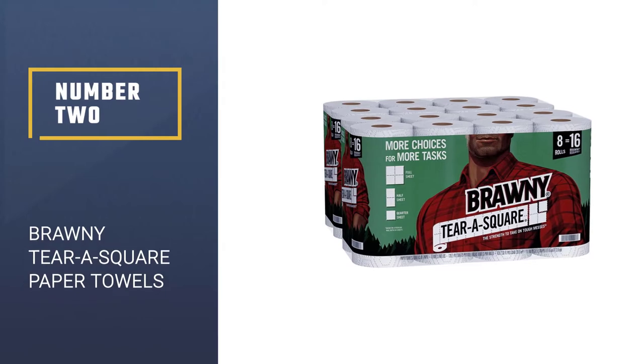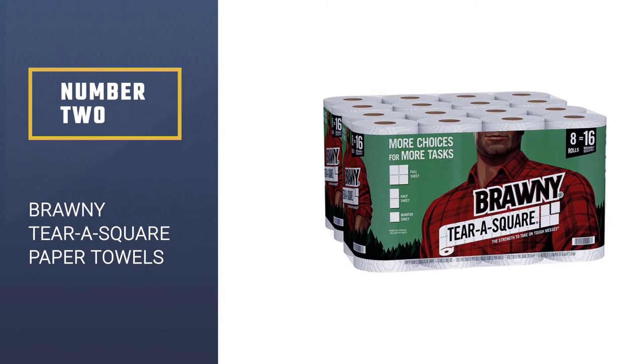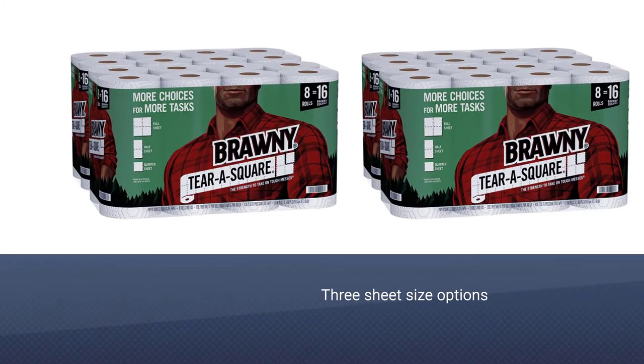Number 2: Brawny Tear-A-Square Paper Towels. The Brawny Tear-A-Square Paper Towel was uniquely designed with an efficient rationing technique towards avoiding waste.